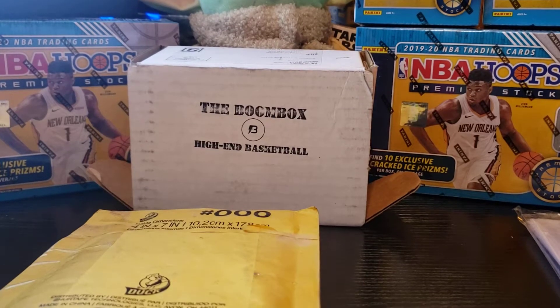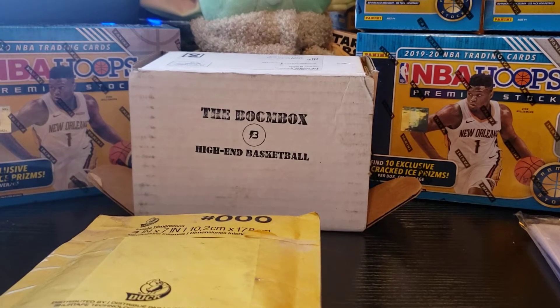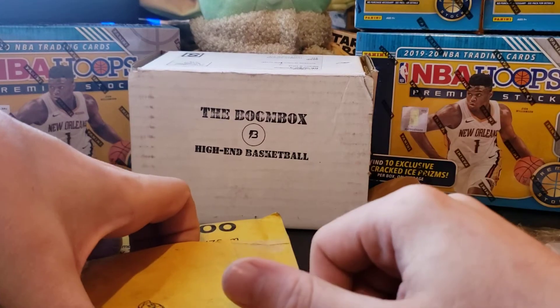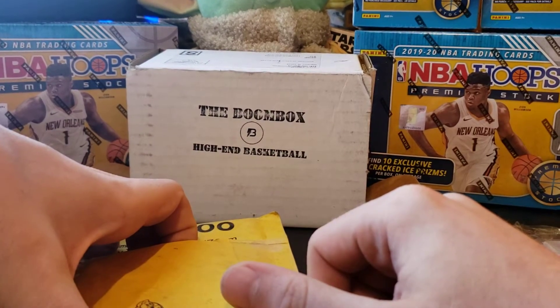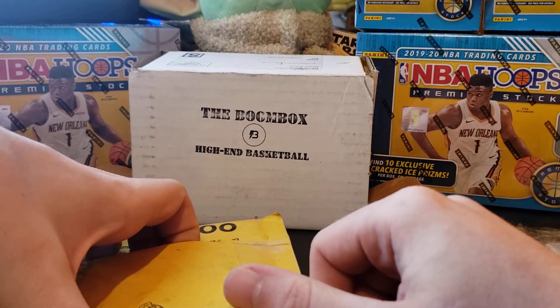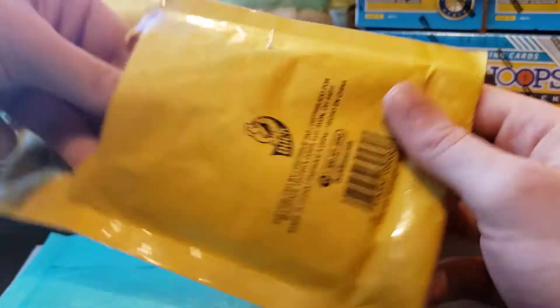What is up guys, it has been a while. I know I've been super busy. Every time I've gone out to retail there's a limit — at Target it's three per guest — but I've yet to find anything basketball since that big hit. I've entered a few breaks but other than that no luck.